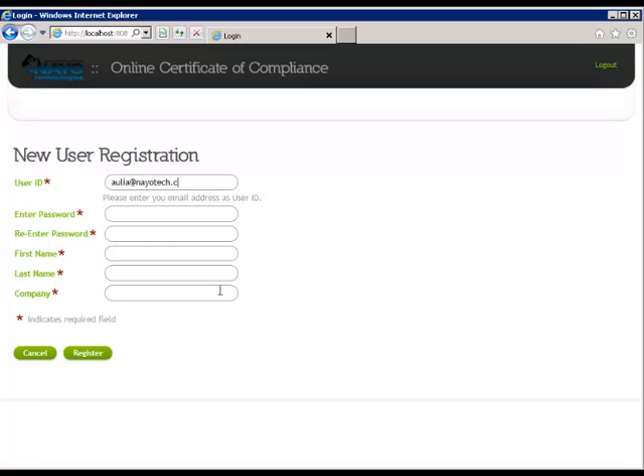The new user registration window automatically opens, waiting for the new user to complete the following information: their email address, password, and name and company.